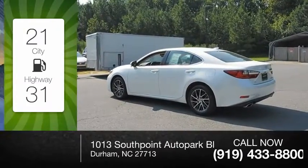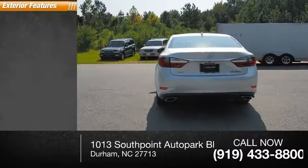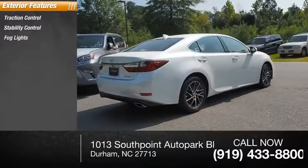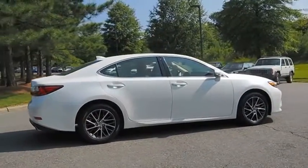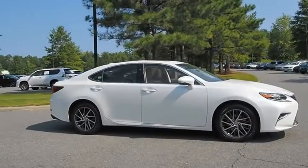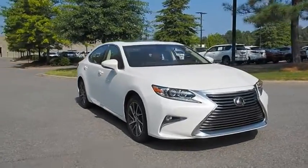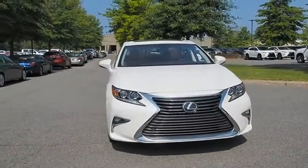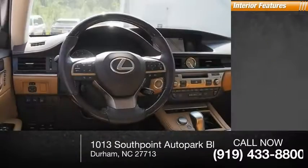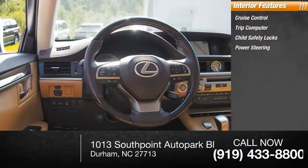This vehicle has less than 35,000 miles. Here are some of this vehicle's great options: traction control, stability control, fog lights, power brakes, braking assist. Inside you'll find cruise control, trip computer, child safety locks, power steering, and cargo area light.